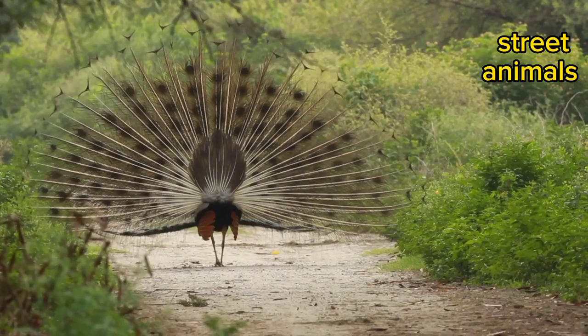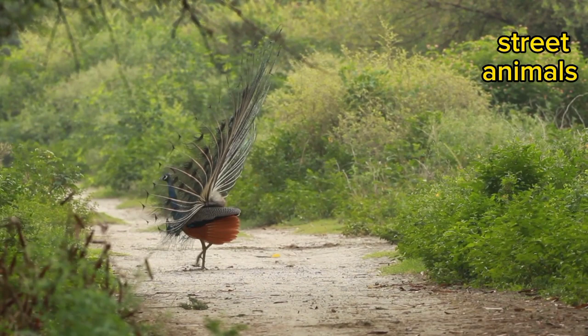Camouflage also provides some protection, as peacocks can blend into their surroundings, especially in dappled sunlight. Their mottled brown plumage helps them avoid detection by visual predators.